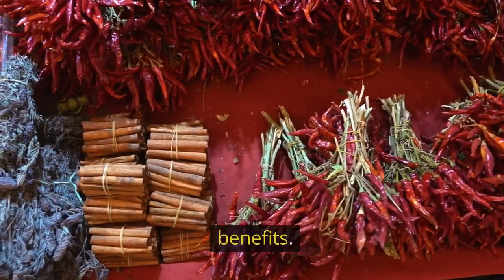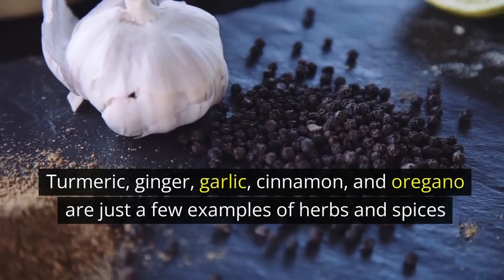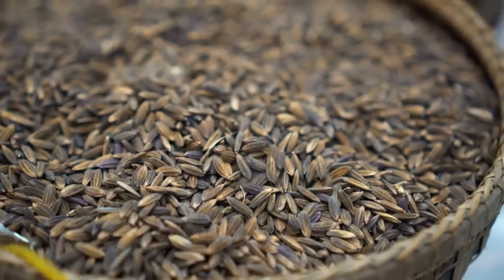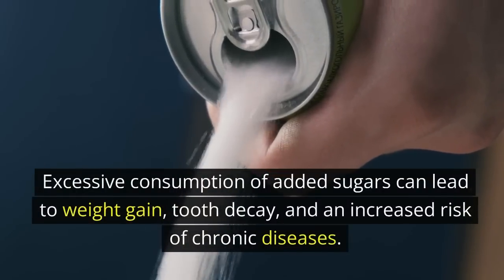Herbs and spices not only enhance the flavor of your meals but also offer numerous health benefits. Turmeric, ginger, garlic, cinnamon, and oregano are just a few examples of herbs and spices known for their anti-inflammatory and antioxidant properties.